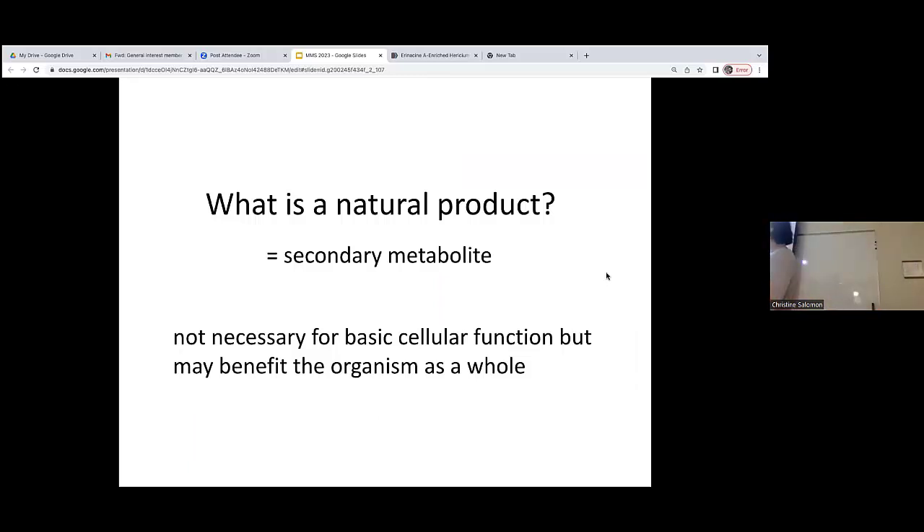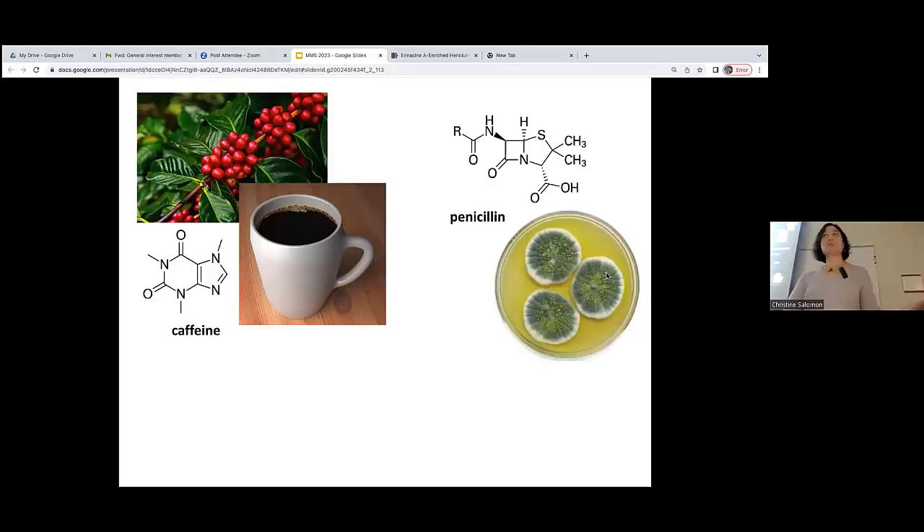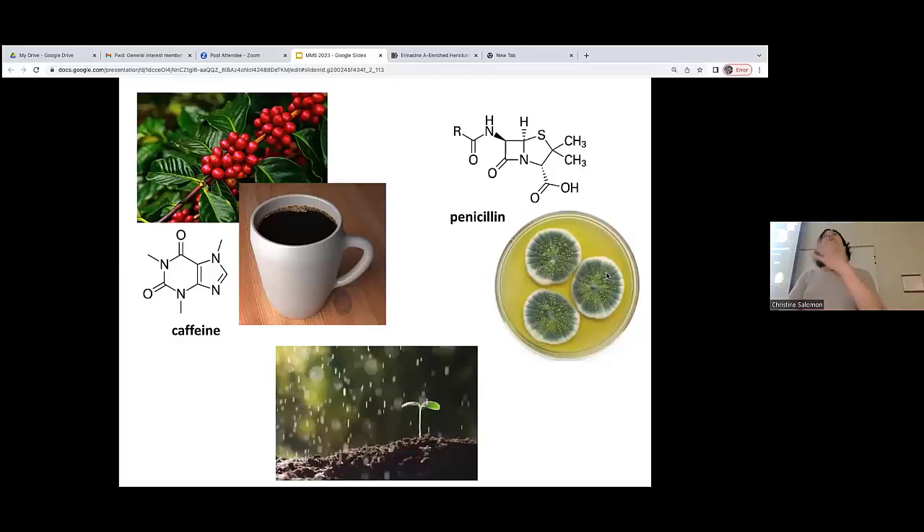Before I dive into the actual projects, I want to give a little background about what I mean when talking about natural products. I use the words natural products and secondary metabolites interchangeably. These are compounds generally thought to not be necessary for basic cellular life, but they benefit the organism as a whole. Examples include caffeine — a popular secondary metabolite from plants — penicillin, an important antibiotic from fungi, and petrichor, the smell of black dirt after a summer rain, which comes from a terpene called geosmin.